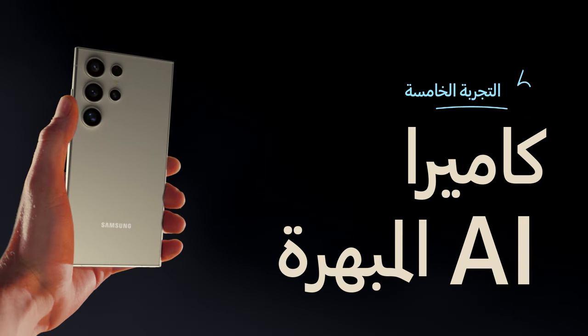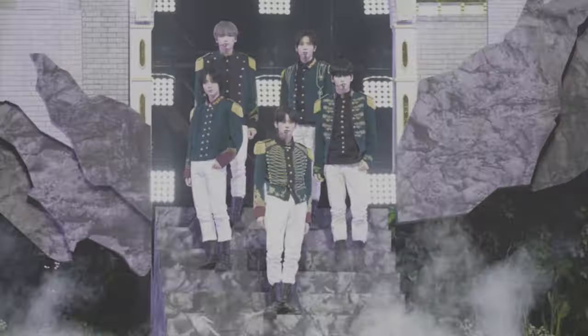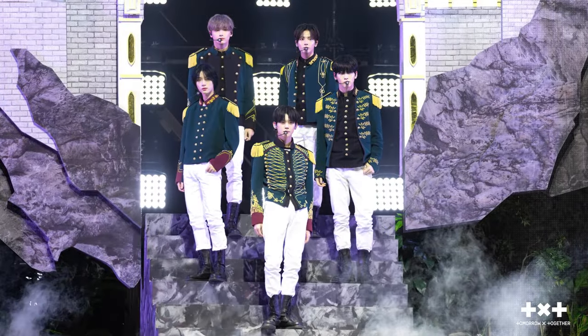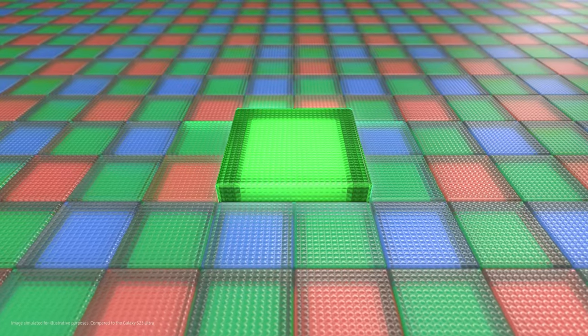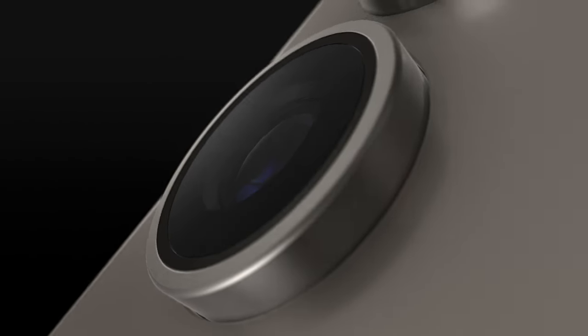Camera. Get this — the new Pro Visual Engine uses AI to deliver amazing colors, extreme detail, and easier editing. The first quad tele-system enables four levels of optical quality zoom and up to 100 times digital zoom, all enhanced by AI. And it's got a new zoom sensor with 60% bigger pixels and a wider OIS, so you can shoot ultra-stable 8K videos and 50 megapixel photos.